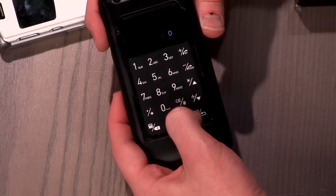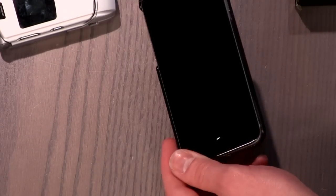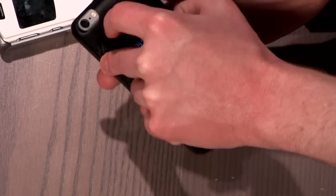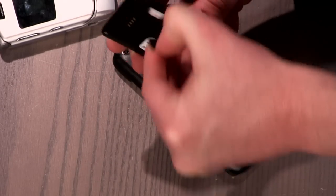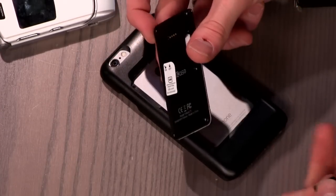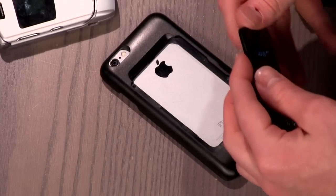Let's say you're out and about and your normal phone hasn't been charged for a few days, so it dies. Well, you luckily can just flip over the case, pull out this phone, pop open a little door, and then slide your SIM card into the Talk Case. And now you have a cell phone again.